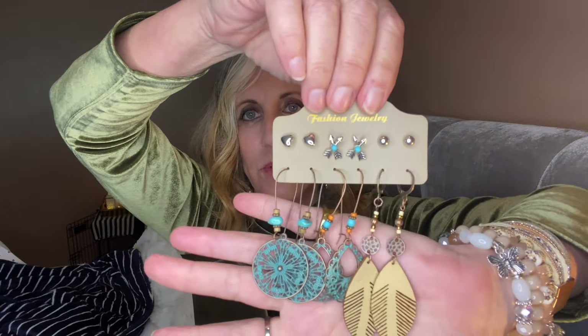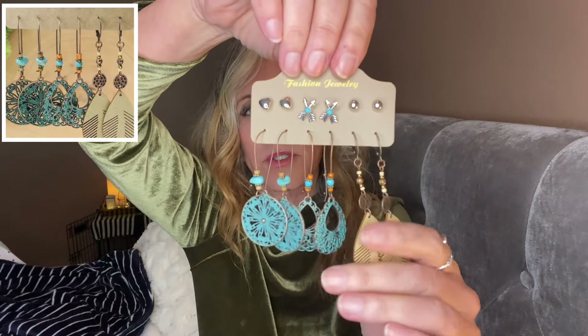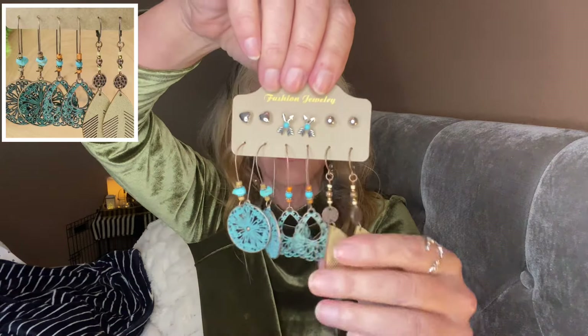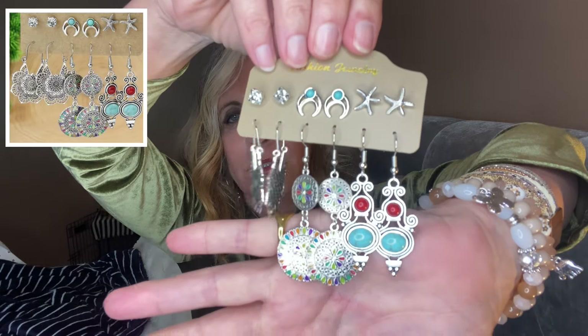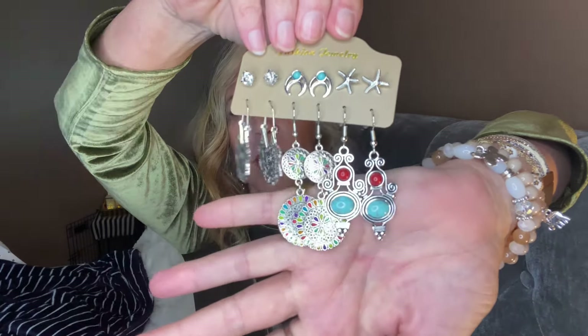Another set has some silver tone — little arrows crisscrossing and hearts. These could be something you wear to a tropical place, and they're all very light. The last set — oh, look at that! A starfish set! These are actually just beautiful pieces, and they're not heavy at all. The whole card itself isn't heavy, so each pair wouldn't be heavy to wear.